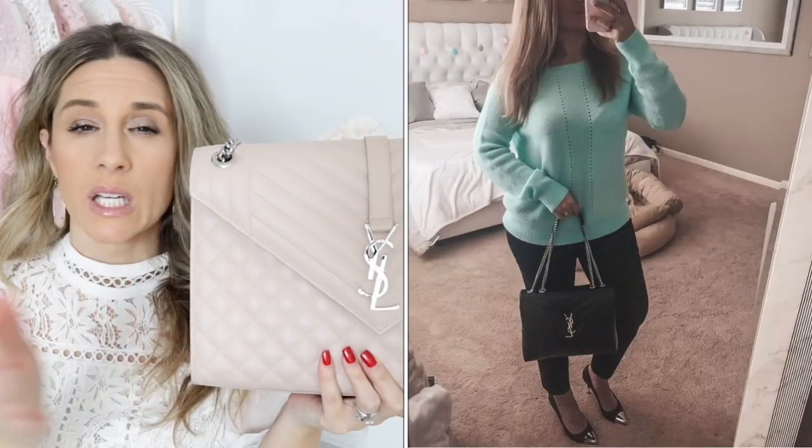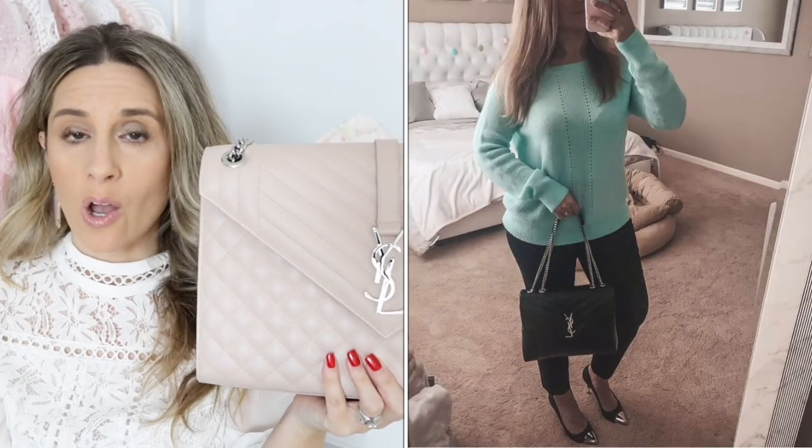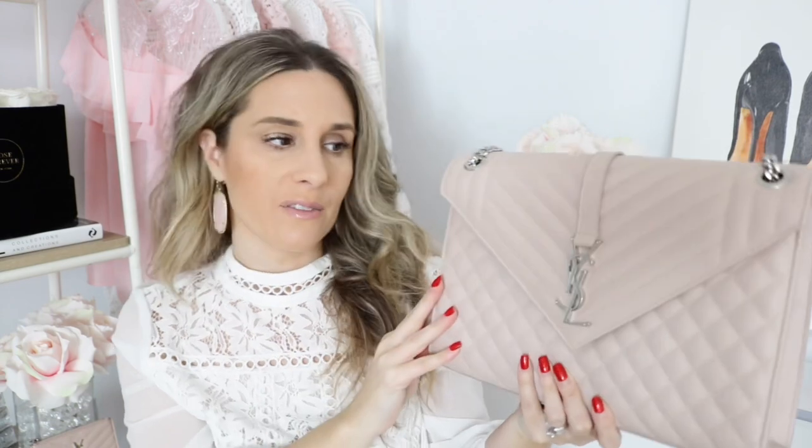In the future, I do plan on doing a comparison between the envelope bag and the medium Lulu, because a lot of you have asked which you would choose. I own the small and medium Lulu and have compared those two, but I know these bags can be really expensive, so hopefully I can help you decide before you pull the trigger.